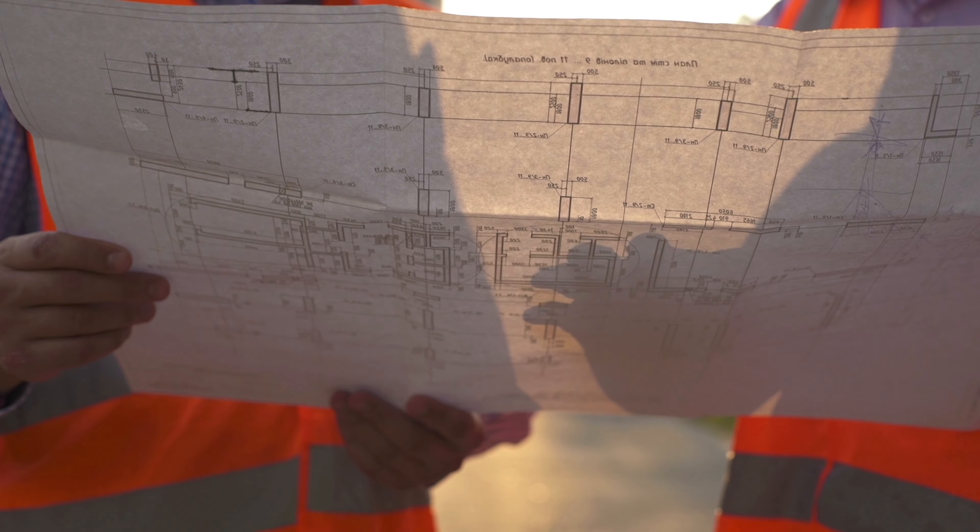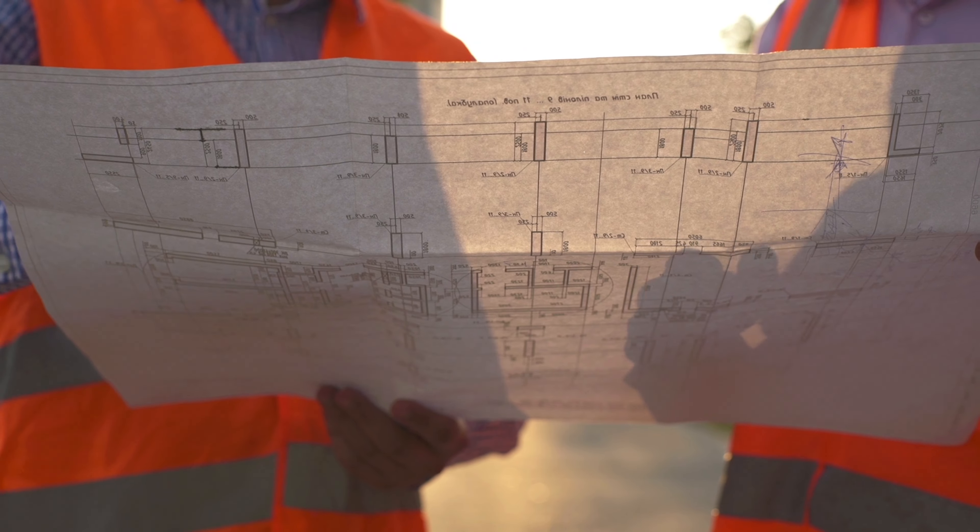The beauty of having a project manager on your project is that he has direct access to all of the internal departments here at FBI, such as design, where we're working through the blueprints and the construction drawings. If a customer has any changes or questions on the layout, the window layout, the doors, or anything, the project manager has direct access to that group.